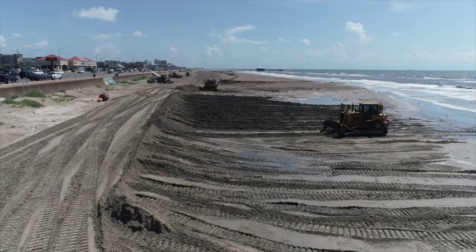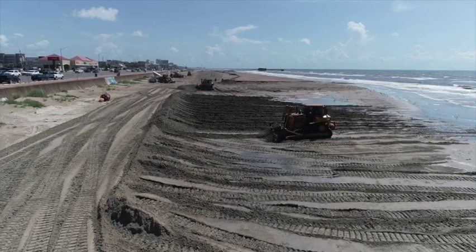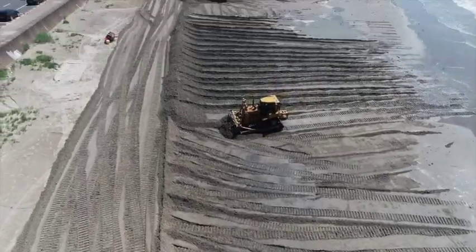Here we are at Galveston Beach. They're doing a replenishing on the beach, which is pretty neat to watch. They're pumping the sand out from the ocean. So what we're going to do is go up and fly down this pipe so you can see what they're doing.